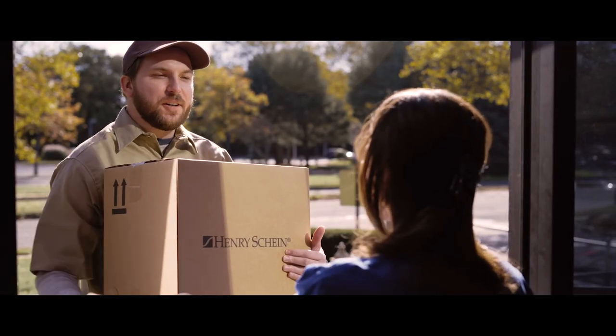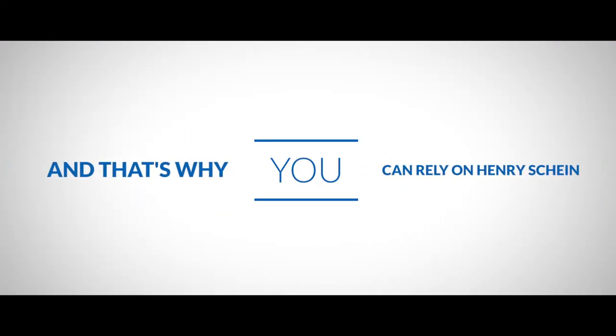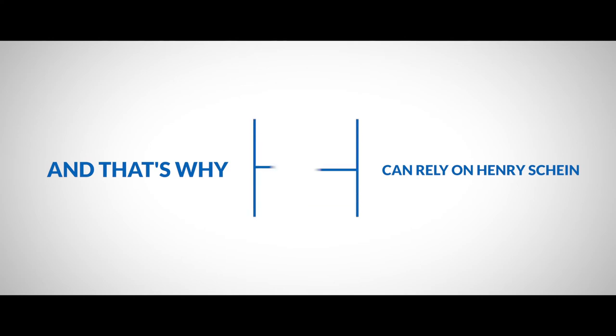This is just a sample of our comprehensive portfolio of solutions. We know your patients rely on you, and that's why you can rely on Henry Schein.